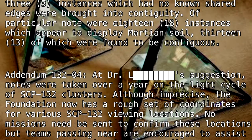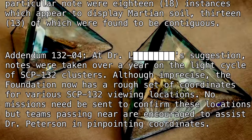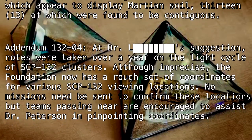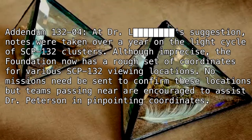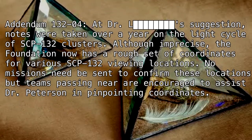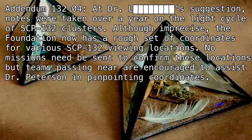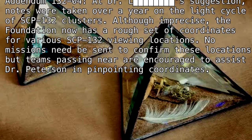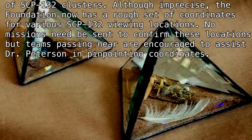Addendum 132-4: At Dr. L's suggestion, notes were taken over a year on the light cycle of SCP-132 clusters. Although imprecise, the Foundation now has a rough set of coordinates for various SCP-132 viewing locations. No missions need be sent to confirm these locations, but teams passing near are encouraged to assist Dr. Peterson in pinpointing coordinates.